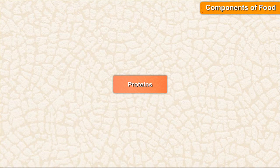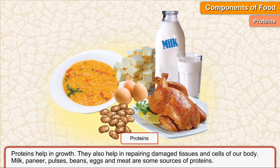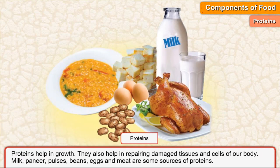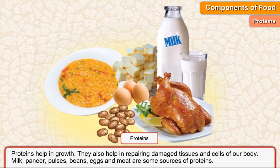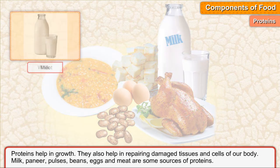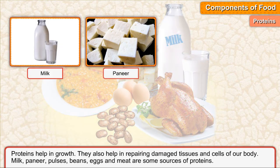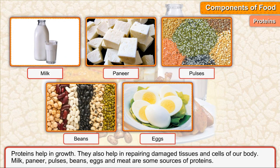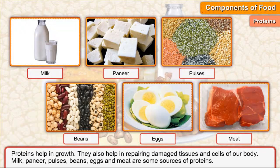Proteins. Proteins help in growth. They also help in repairing damaged tissues and cells of our body. Milk, paneer, pulses, beans, eggs, and meat are some sources of proteins.